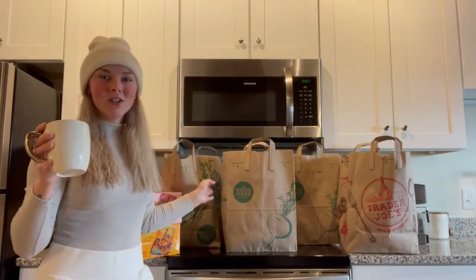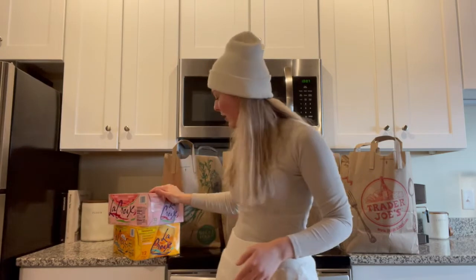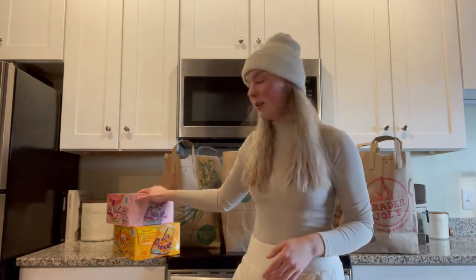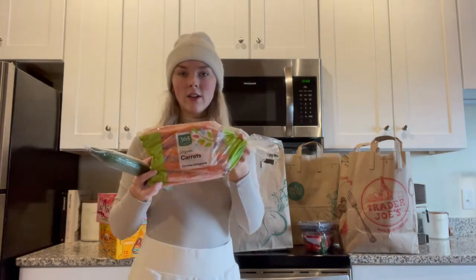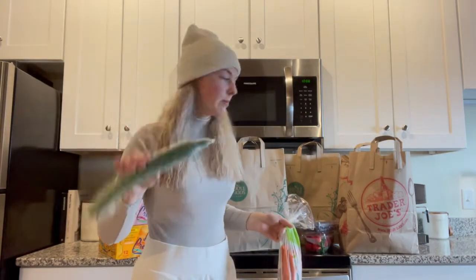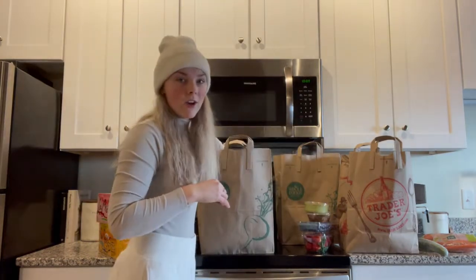I just went to Whole Foods and Trader Joe's and I'm going to do a little grocery haul. You can see I got watermelon La Croix and some tangerine La Croix. In this first bag I got strawberries and blueberries, carrots for juicing, a cucumber, and their homemade guacamole and salsa.